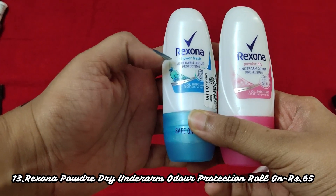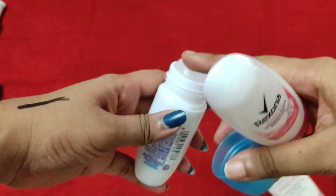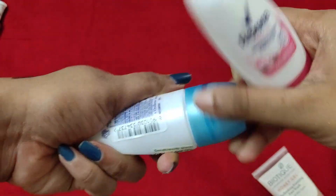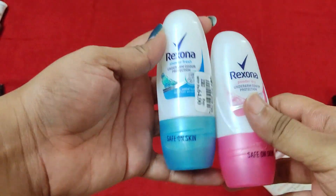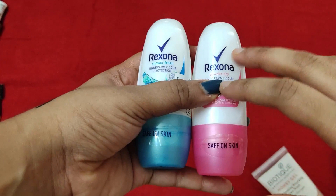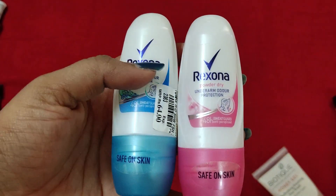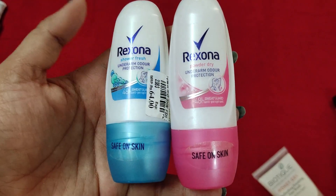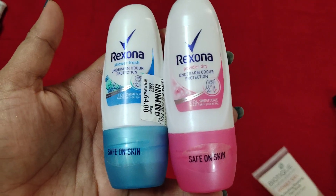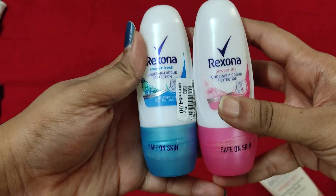These are the Rexona Deos — roll-on type deodorants. I've already emptied one and I'm currently using the blue one. These are excellent — I've used two cans and it controls body odor very well. I use this and then top it off with an Eva deo, which keeps my body odor at bay. This is an excellent product.